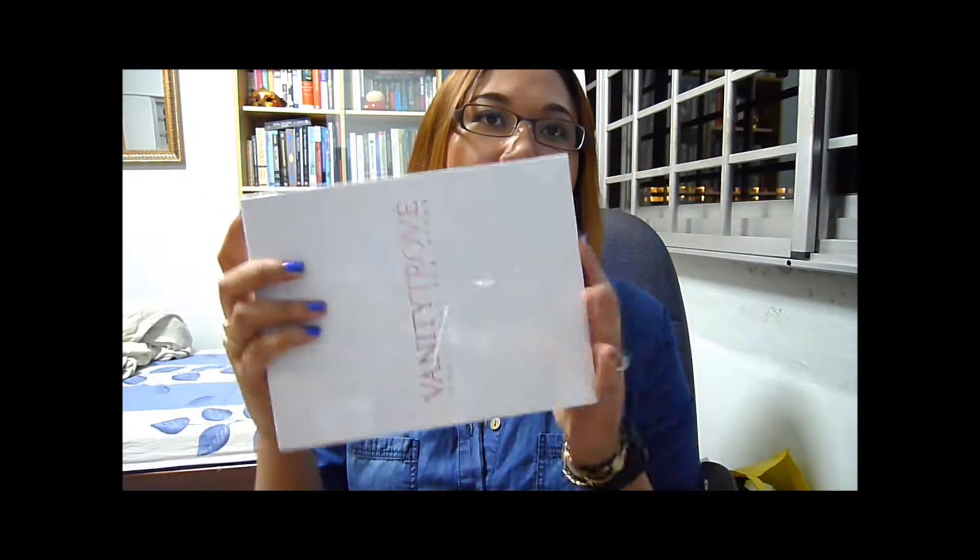It comes as it usually does, kind of laminated and delivered right to your doorstep. If you want to know more about beauty subscription boxes and what Vanity Trove is, check out my other video. But basically this particular box is $25 a month and it carries samples for you to try out, delivered right to your doorstep. So let's open it up.